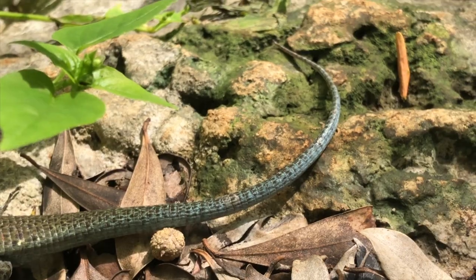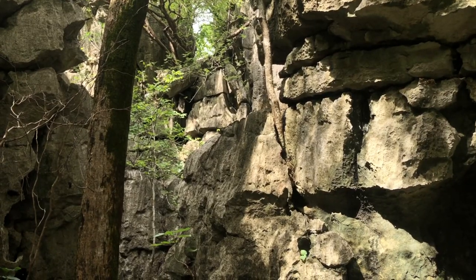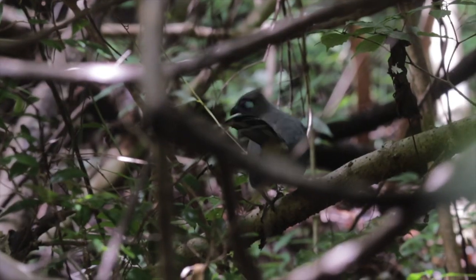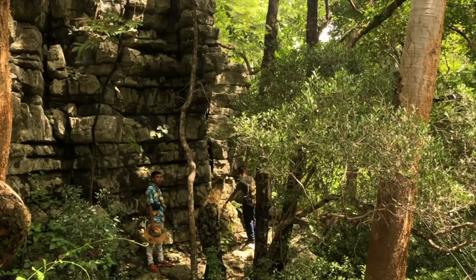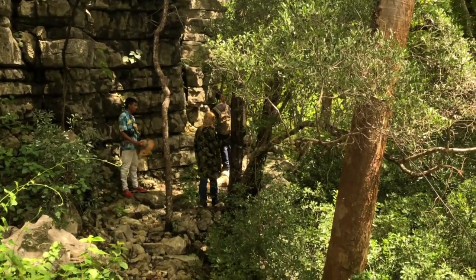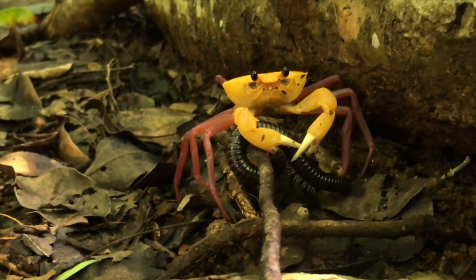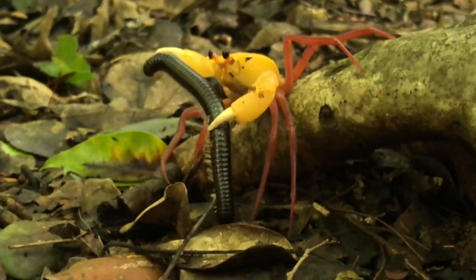We also saw a species of plated lizard which is only found in Ankara. There are 96 species of birds that can be found here, and most — like this kua — are endemic to the island. To my surprise, we found a bright yellow forest crab hunting a little black millipede. I never expected to see anything like this.